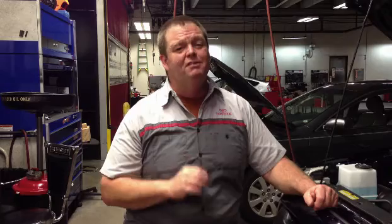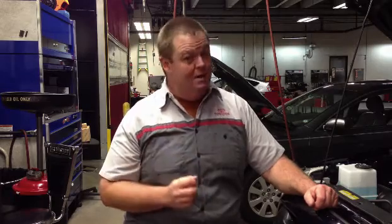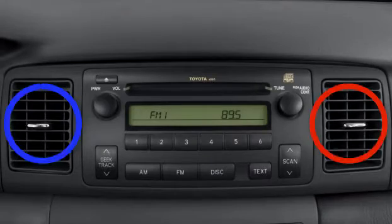If any of those components start to leak, it needs to be replaced. It's not something you want to wait on, because they're never going to get better — they're only going to get worse. One of the things you might notice, especially on modern cars, is if one side of your car seems to be getting cooler air than the other side. That's a very good indicator that the refrigerant level is getting low and that you do have a small leak somewhere.